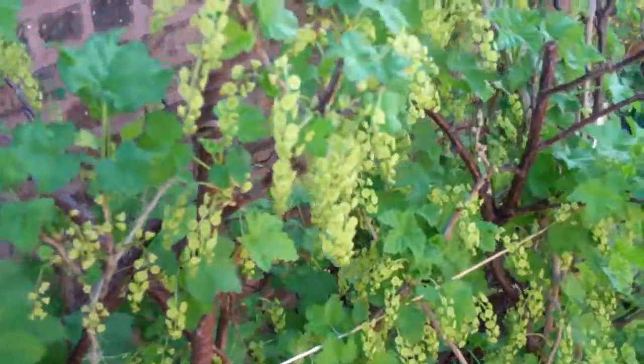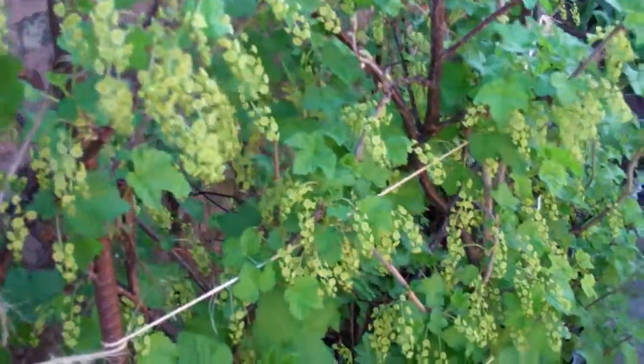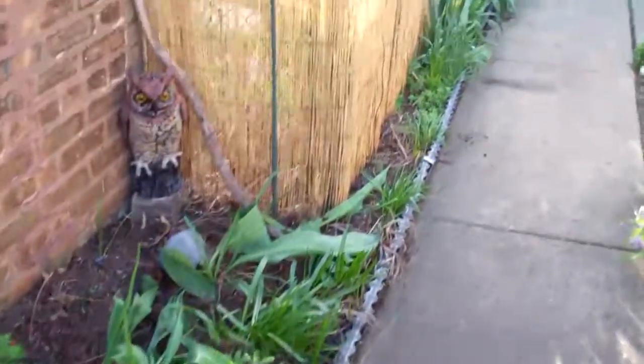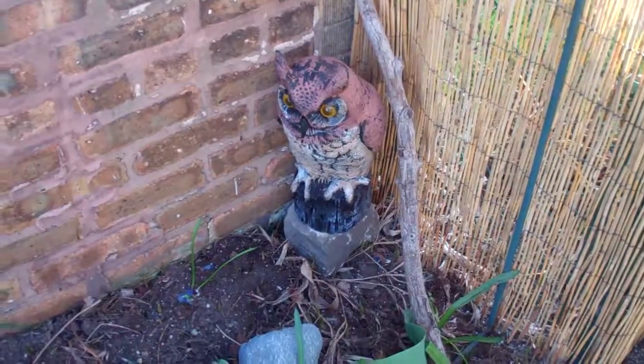The currant bush is currently blooming and they'll provide tons of wonderful red currants for us later. I will probably make jelly again. There's our garden guardian, the owl — Mr. Owl.